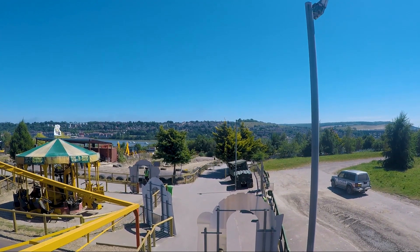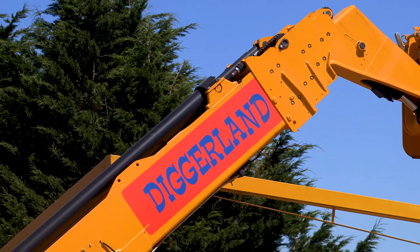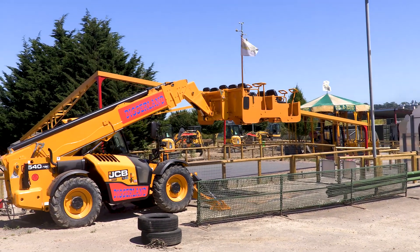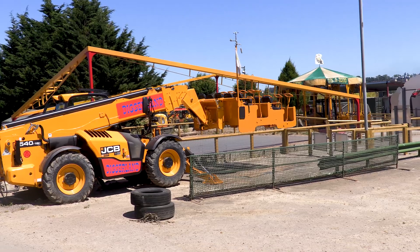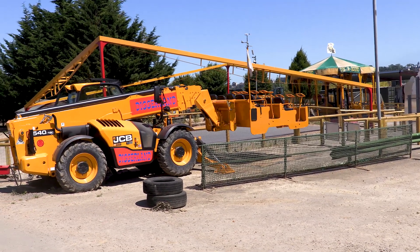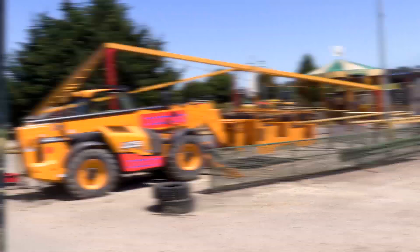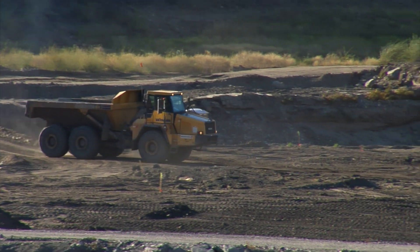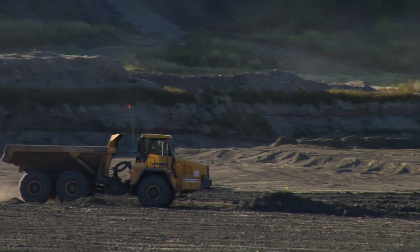Nearly there! We got so high, guys! That was so cool — wow, we got so high! We'll be right back.